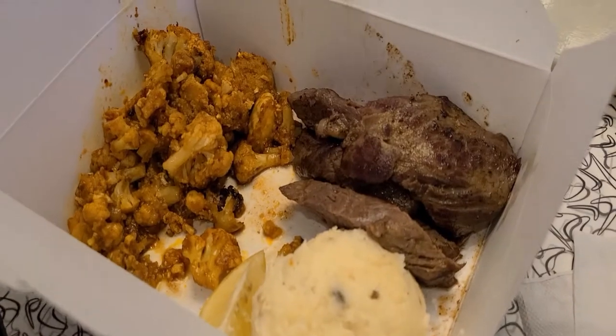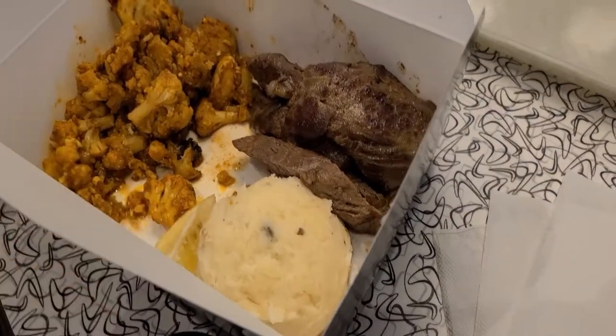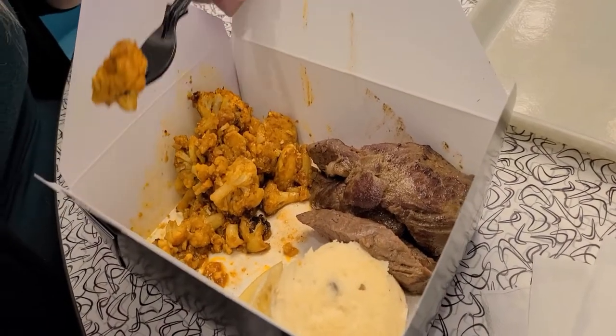We got the beef churrasco — basically steak with two sides: mashed potatoes and curry cauliflower, with gravy on the side and chimichurri sauce. We used our AP discount to get two dollars off. How is it? Good — the cauliflower is good, very curry-ish. Tim Curry! It's good, I like it.